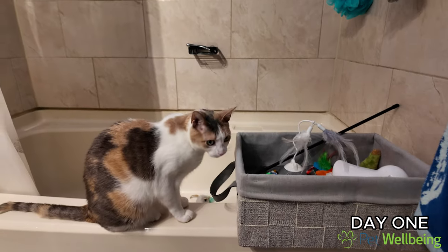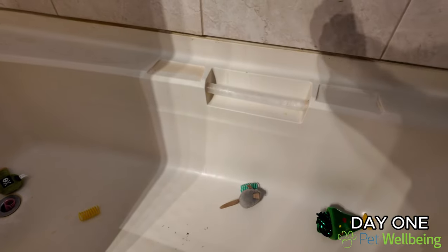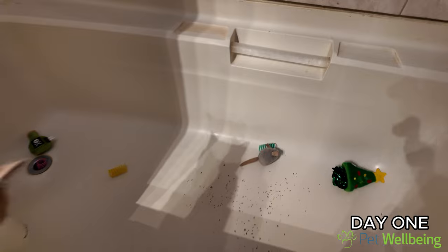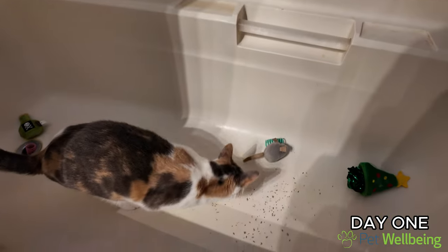Now we just have to convince her to get into the tub. You know what might work well? Catnip. Let's go and get some catnip. I have acquired the catnip. It's working — success! So if you're having issues with your cat getting into the bathtub, throw some catnip in it.